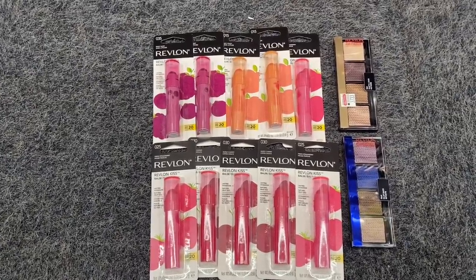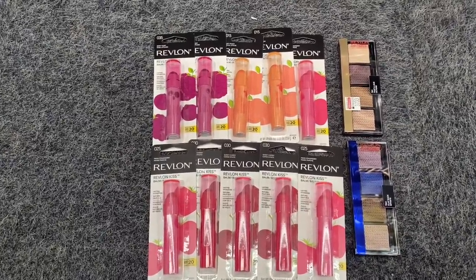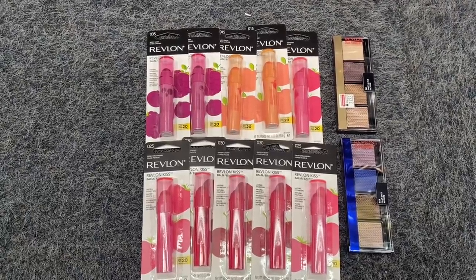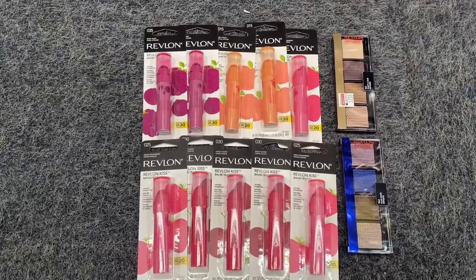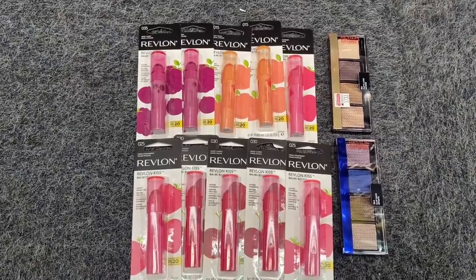You can do this deal up to six times and I'm going to do all of this on one transaction. I'm not going to pay with any Extra Care Bucks on this deal — this is going to be a huge money maker. Stay tuned for later in the video where we'll go over final costs and I'll show you everything broken down on my receipt.